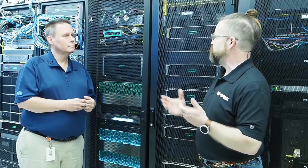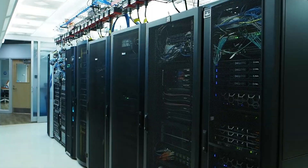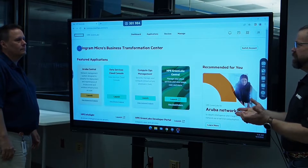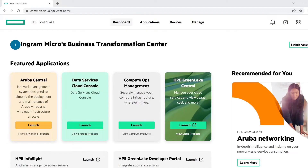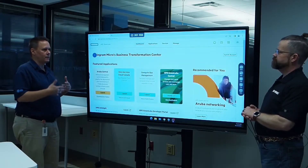It sounds like you wanted to show us what that looks like — let's go take a look. So we're looking at GreenLake, the GreenLake platform, and these are the basic tiles that people look at. There's a traditional model that people think of with GreenLake, and that's the cost model.